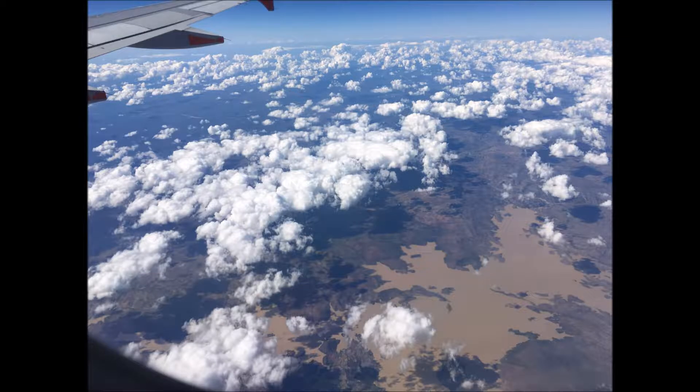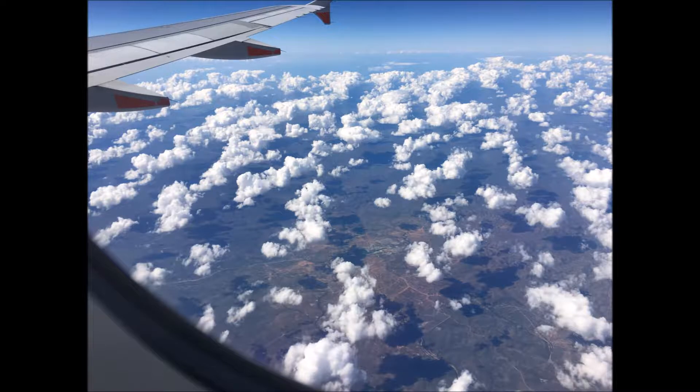In July, we celebrated our 25th wedding anniversary, and we did this by flying to Cairns, which is in northern Queensland, on the Great Barrier Reef.